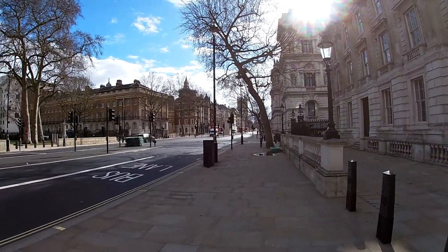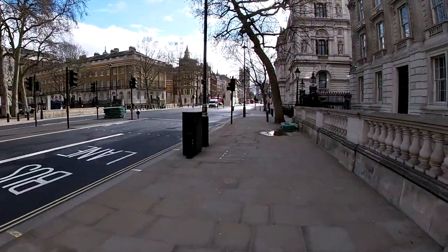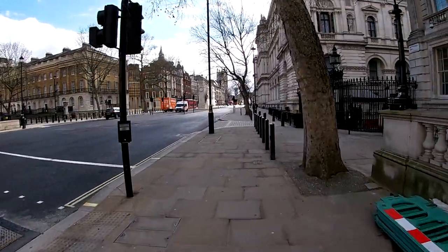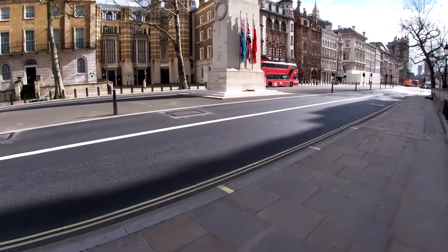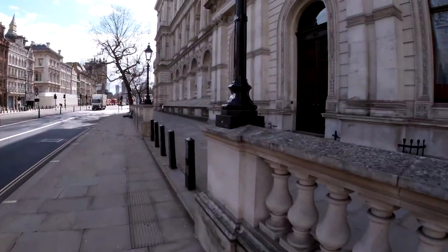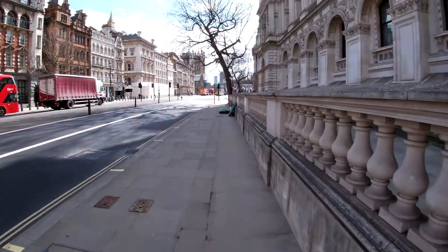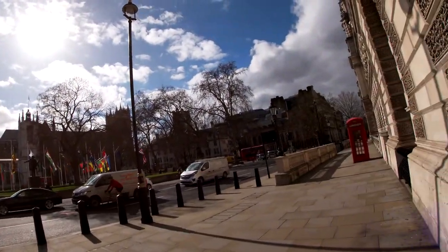Over there in the distance is the Cenotaph, and here we have the remembrance memorial to the women of World War II. The Cenotaph is where we do Remembrance Sunday in November. This is where they lay the poppy wreaths — there are still one or two left. During the ceremony all the important people come through here and I believe the Queen watches from up there somewhere, then they come out and lay the wreaths one by one. Over there we have the Houses of Parliament and the sun's come out — it's quite pleasant on an otherwise chilly day.